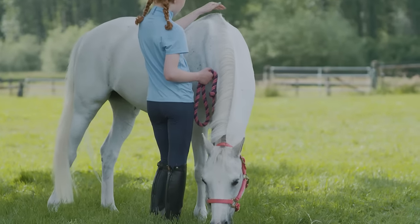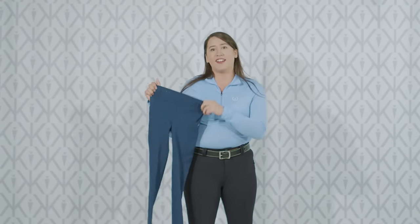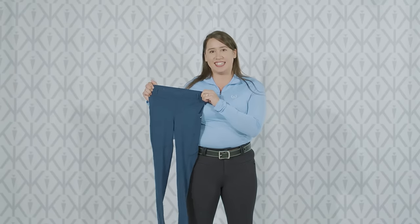There are belt loops to keep trainers happy, and it's super machine washable and easy to care for. I'm Scarlett with Carrots, and this is the Kids Iceville Tectite.